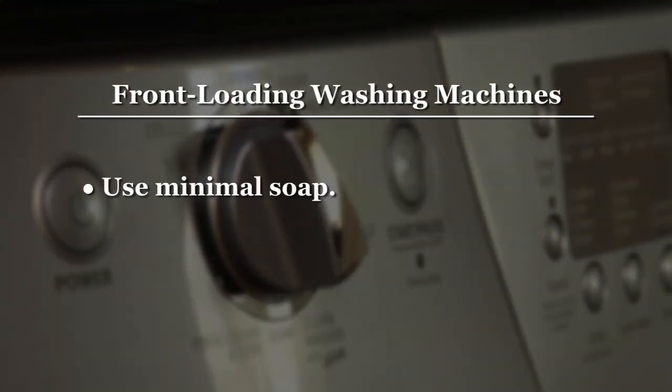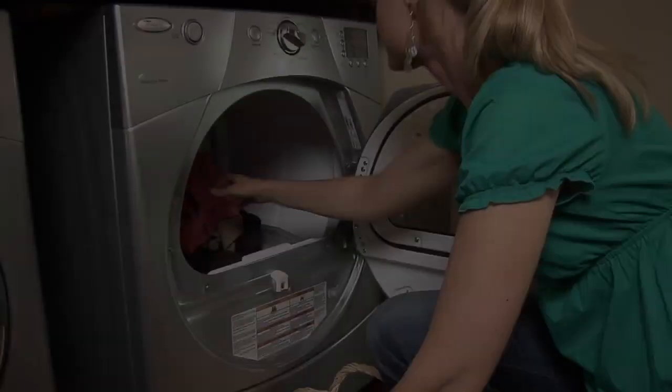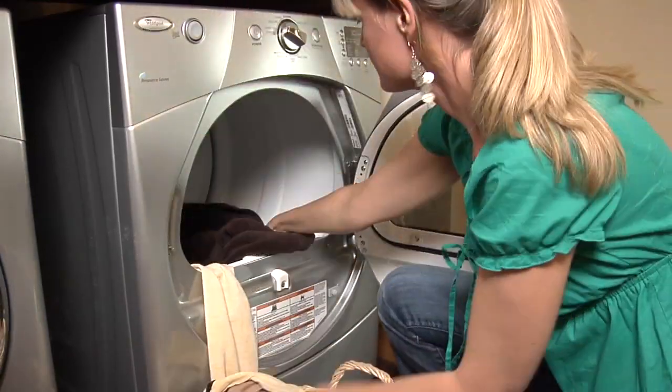Therefore, use minimal soap and allow the drums to dry in between uses. The high efficiency spin cycle removes much more water than typical washing machines so the drying time is much less.